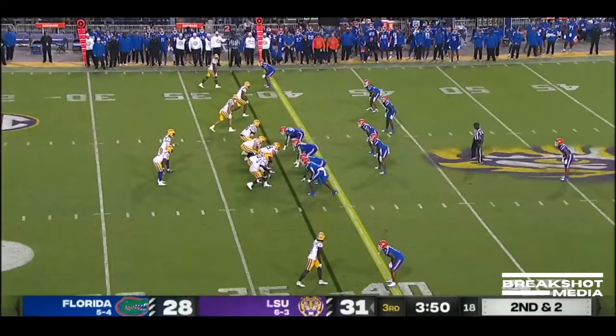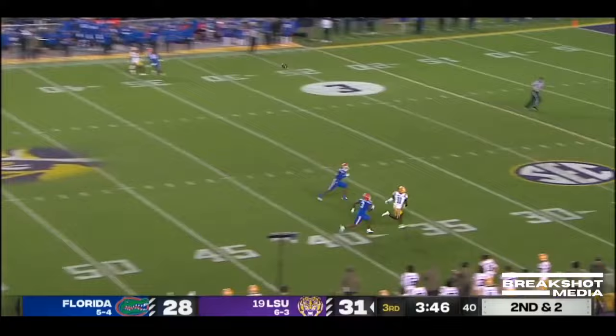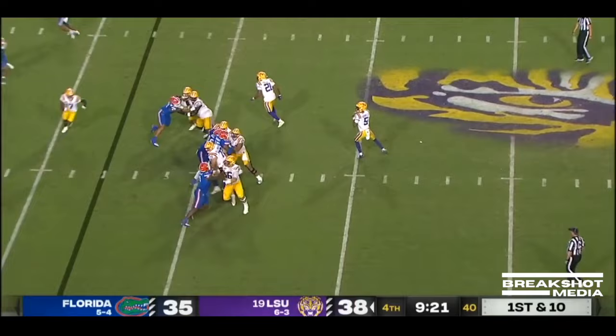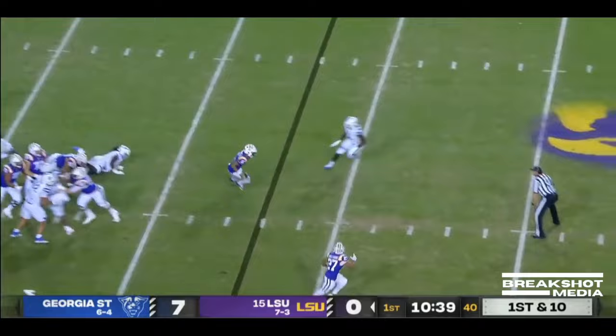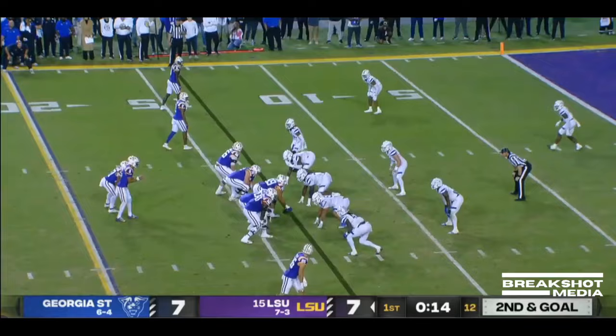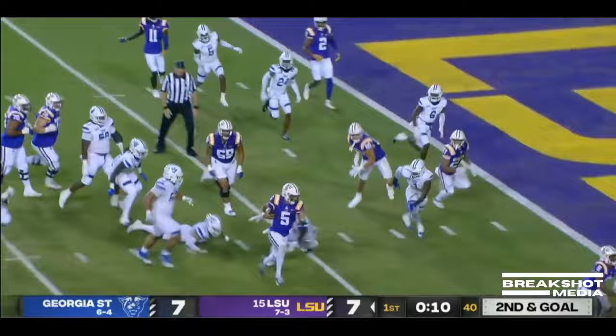Jayden Daniels touchdown. On second and two, Daniels goes deep looking for the catch — he's got it, down to the 10. On a blitz again, Daniels stands tall going deep into the end zone — touchdown. Mike Denbrock calling plays, they've been riding a bit of a heater. With pressure, Daniels escapes again into the open field. On second and goal from around the 15, Daniels wants to take off and he does — with real estate — and a touchdown.